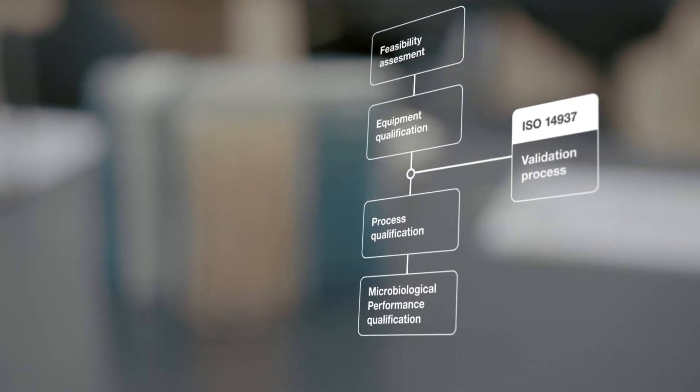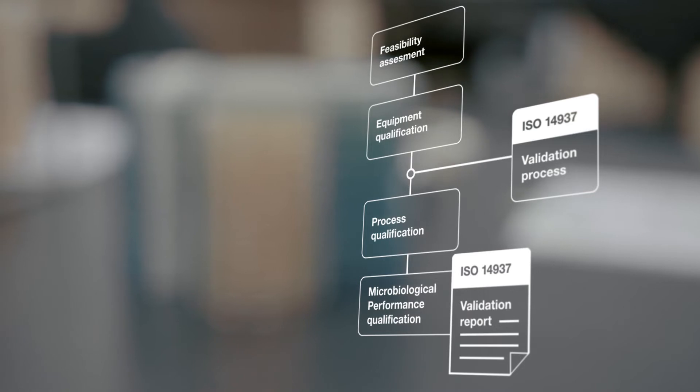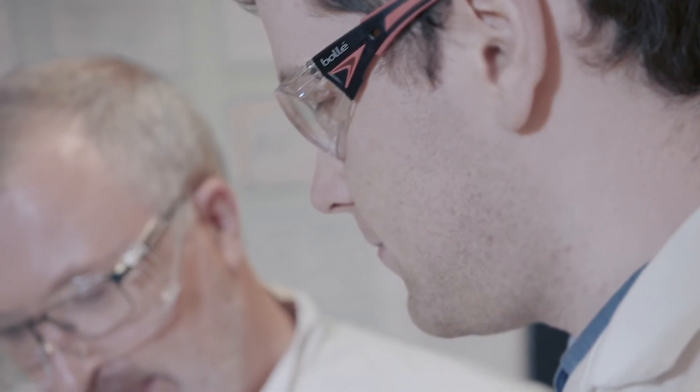Following completion of the validation protocol, a report describing the validation and associated results is compiled by Steris. This report demonstrates how sterility assurance has been achieved utilizing the VHP process. Having a complete and robust validation is critical in ensuring the products are delivered safe for use for patient care.